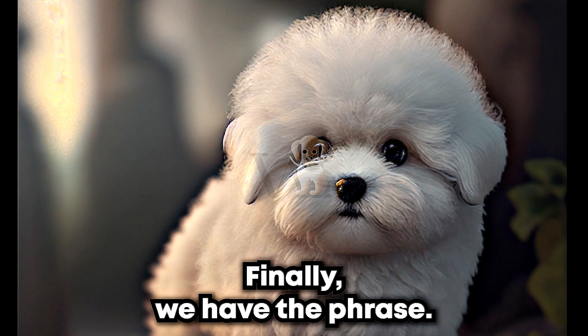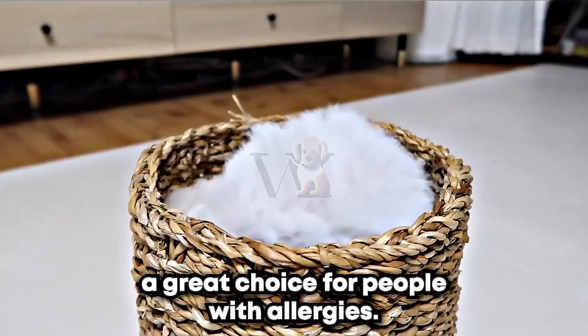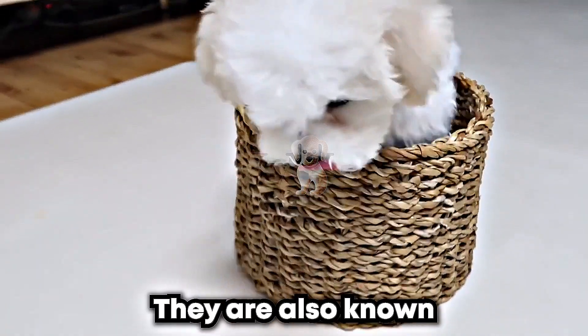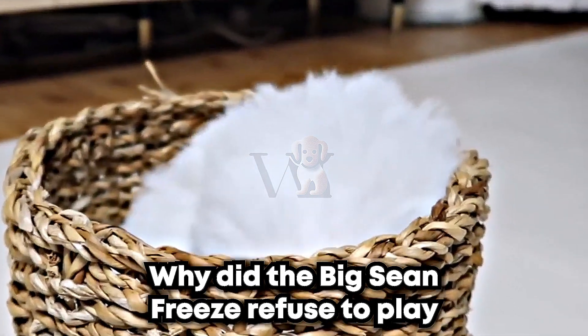Finally, we have the Bichon Frisé. These dogs have a thick, curly coat that's hypoallergenic, making them a great choice for people with allergies. They are also known for their cheerful and playful personalities. Why did the Bichon Frisé refuse to play fetch? Because they were already having a ball.